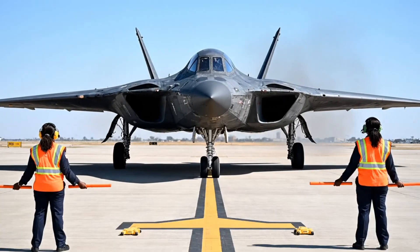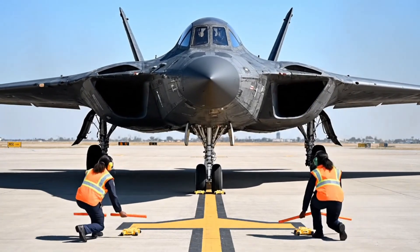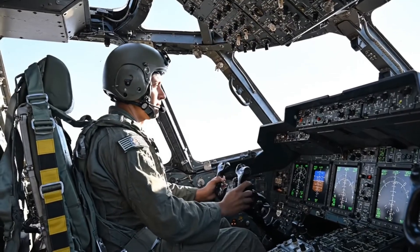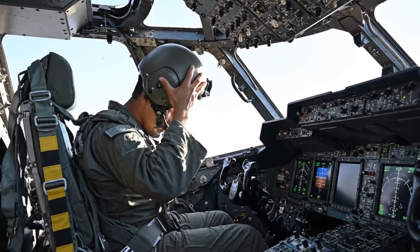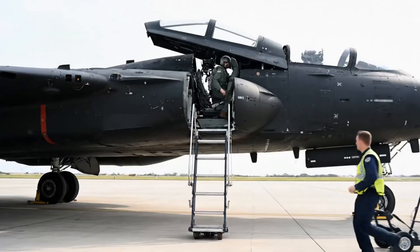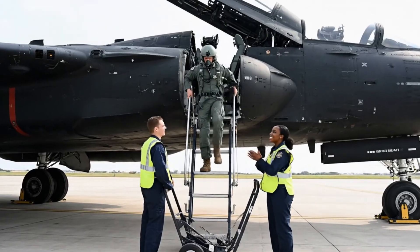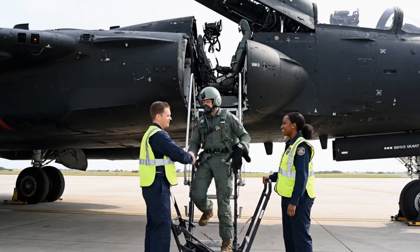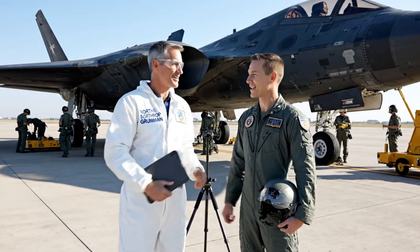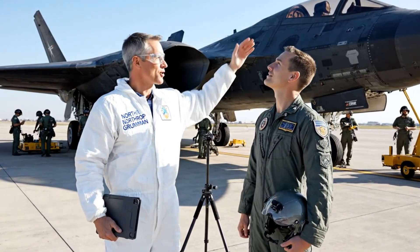Stop engines, shut down complete. First flight successful. Outstanding flight — beautiful landing. Aircraft performed flawlessly, exceeded expectations. You've just flown the most advanced bomber in history. Congratulations — she's an incredible machine, and your team built something extraordinary.